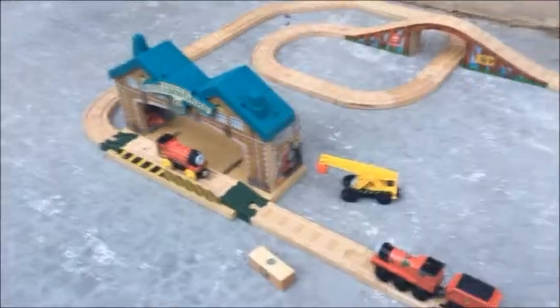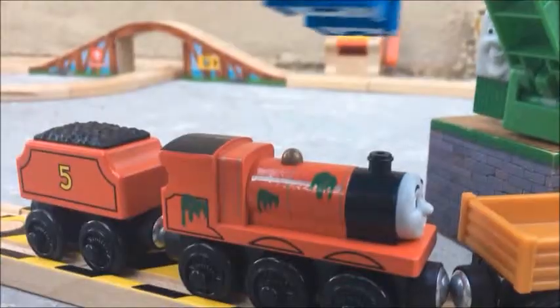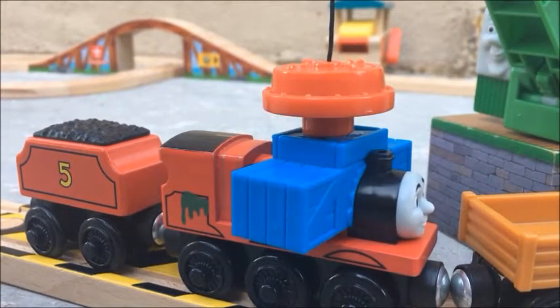Once assembled, this set is massive, but I feel like it's a bit too empty in the middle. So James goes to the wharf to pick up a load of paint from Colin, but then Colin drops the crates onto James. You get this plastic cargo piece that's supposed to represent the broken crates — it fits perfectly onto James's boiler and sits at an angle, which looks neat.